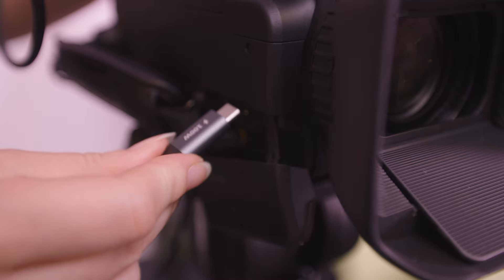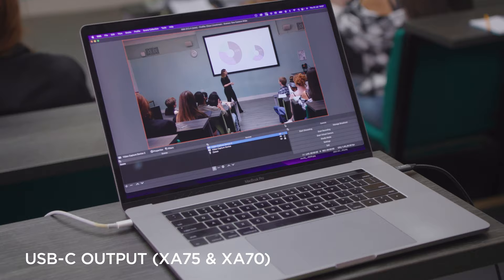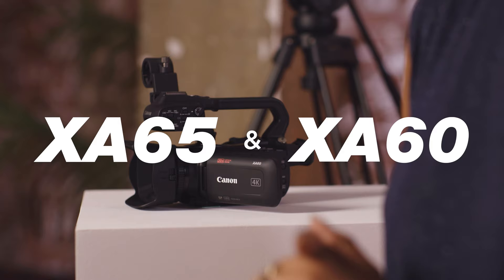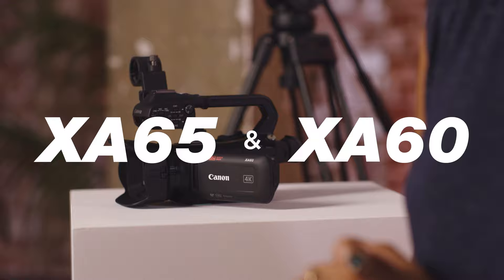Five-axis image stabilisation delivers excellent imagery in dynamic shooting environments or on the move. The XA75 also features a USB-C output for streaming, making it the perfect choice for education and corporate use — whether live streaming or recording on camera, capturing all the action as it happens.